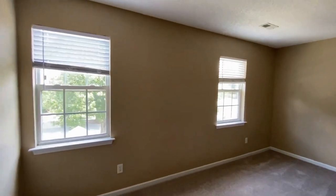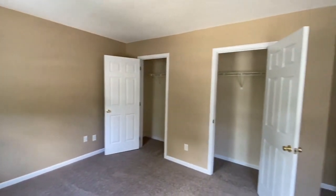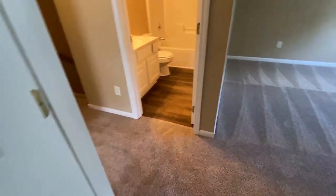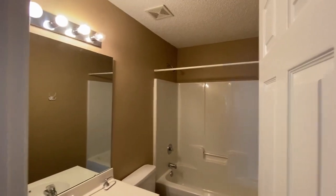Here is bedroom number two. Notice it's a large room with lots of closet space. Here is the hall bath, another shower-tub combination.